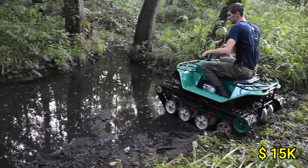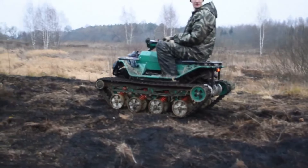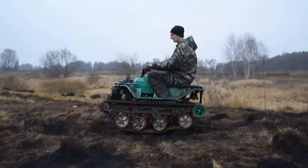Priced around $15,000, the Patrol Track Mini offers exceptional value, blending affordability with high performance. Its combination of agility, durability and practicality makes it a captivating choice for adventurers and professionals alike.